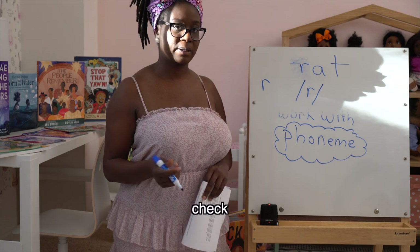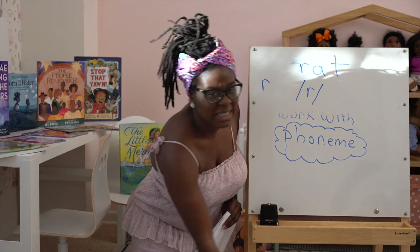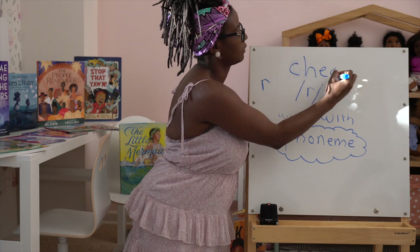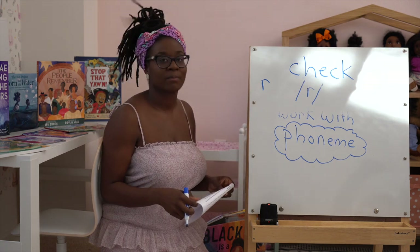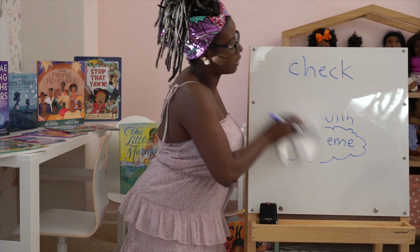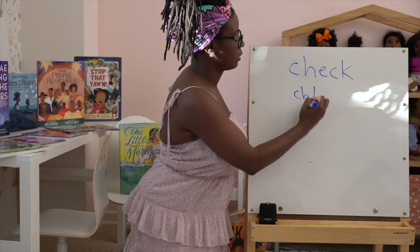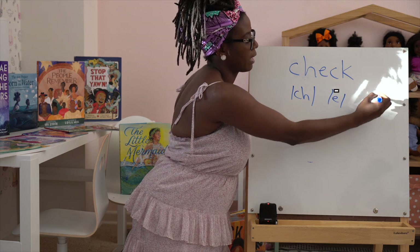Next: 'check.' How many sounds in the word 'check'? Let's see if I can trick you. Did you get three? There are three sounds in the word 'check' — not three letters. The sounds would be /ch/, /eh/, and /k/ at the end.